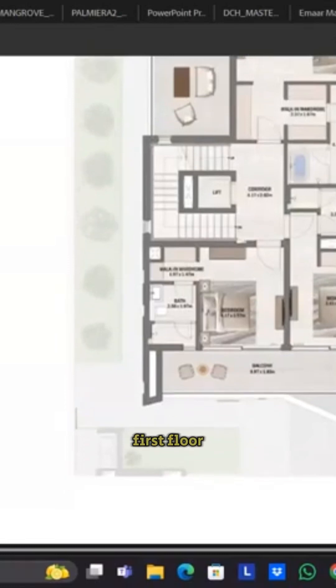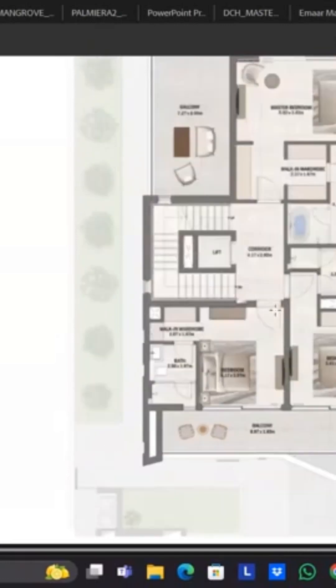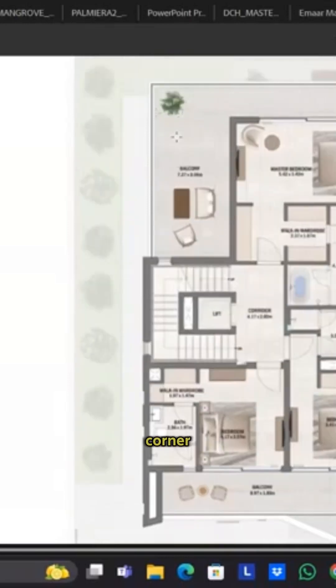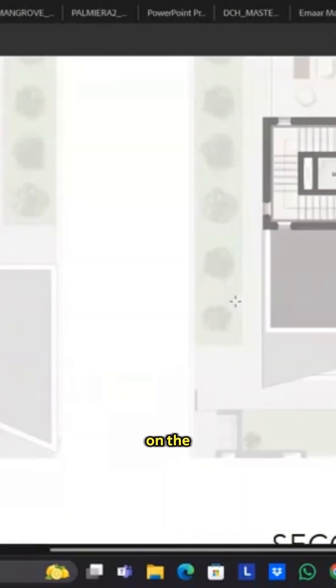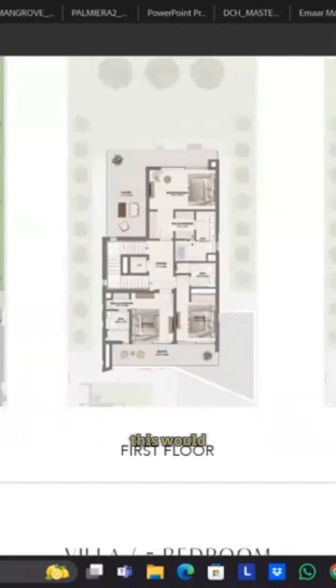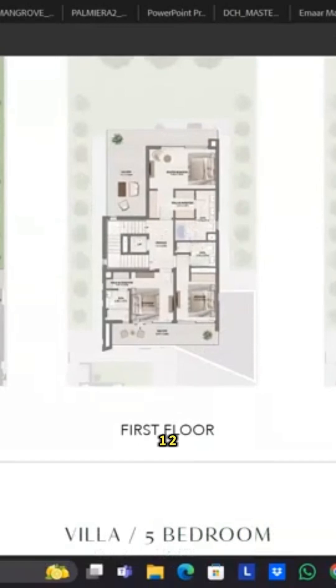Coming on to the first floor, you will be having one bedroom next to the second bedroom, and these two bedrooms will be having a common balcony. Then you will be having a bathroom. The second bathroom will be connected to the fourth master bedroom, and the fourth master bedroom will be having the big balcony on the corner. On the second floor, you will be having another room with a corridor, attached bathroom, and a big terrace. So if you can see, this would be around one, two, three, four, five, and six bedrooms including the maid's room.